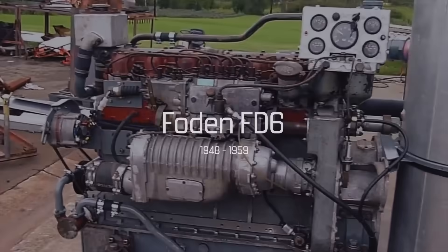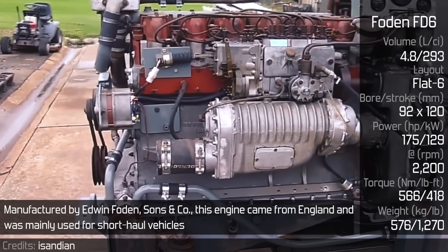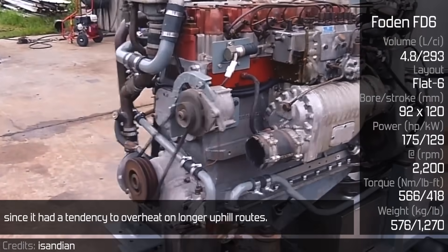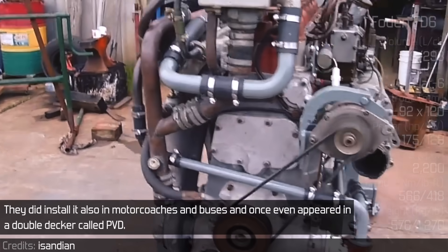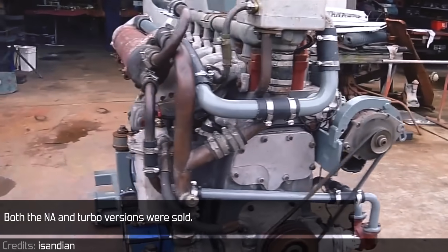Foden FD6. Manufactured by Edwin Foden Sons & Co., this engine came from England and was mainly used for short-haul vehicles, since it had a tendency to overheat on longer uphill roads. They did install it also in motor coaches and buses, and once it even appeared in a double-decker called PVD. Both the NA and TUBA versions were sold.